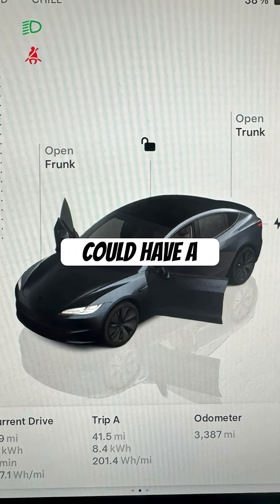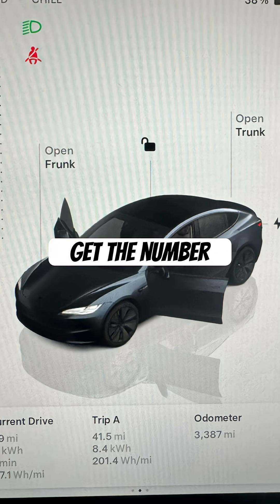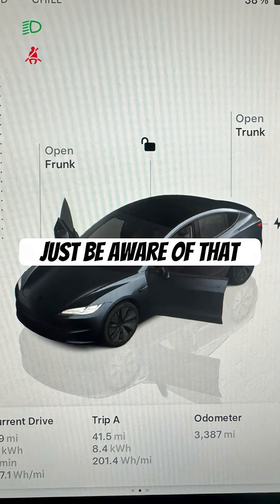You could have an 80 kilowatt hour battery pack, with 75 being usable. In that case, you would do 75 times 5 to get 375 — and that would be your real-world range. Now, it changes based on highway driving and city driving, so just be aware of that.